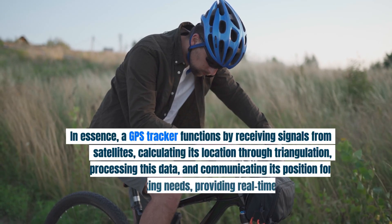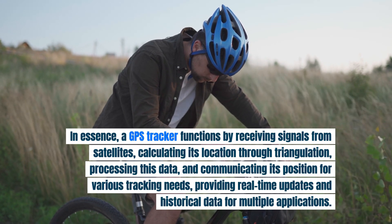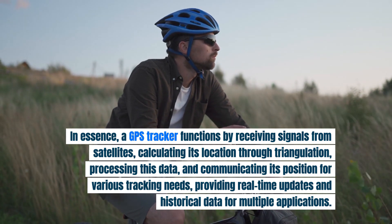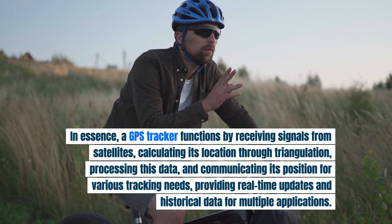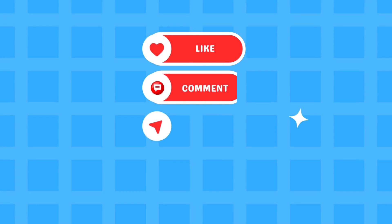In essence, a GPS tracker functions by receiving signals from satellites, calculating its location through triangulation, processing this data, and communicating its position for various tracking needs — providing real-time updates and historical data for multiple applications.